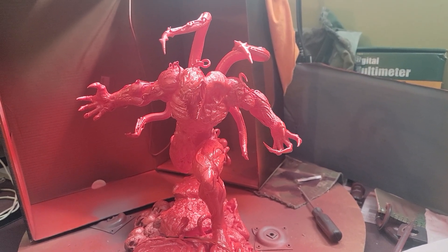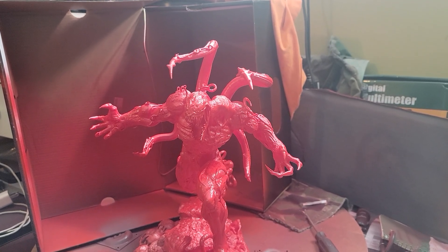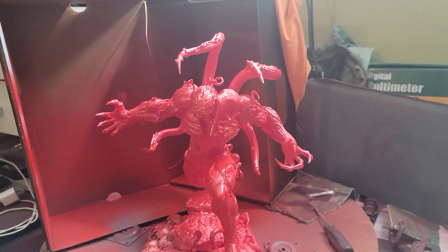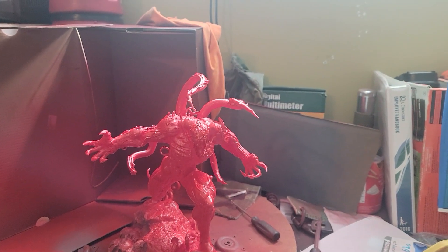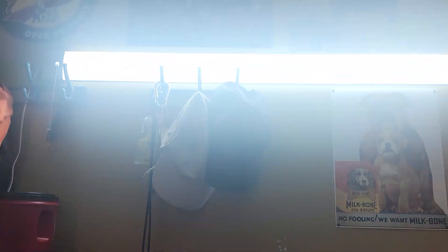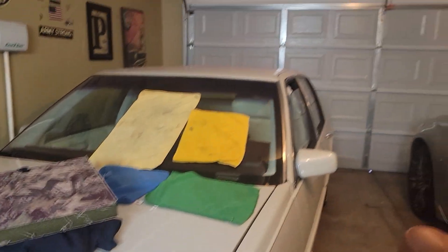A lot of you guys probably go to sleep thinking, man, I wonder what Patrick's painting studio looks like. Well, this is it folks, in all of its grandeur. But no, actually this is my garage and it's in a constant state of messiness.